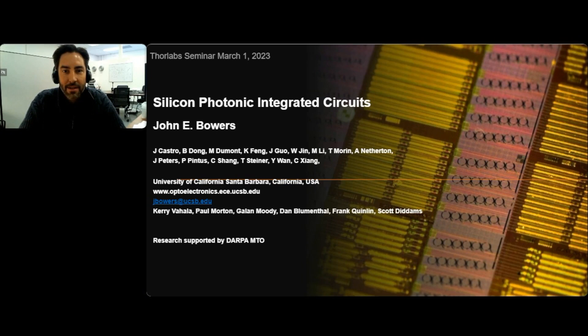John holds the Fred Cobley Chair in Nanotechnology and is director of the Institute for Energy Efficiency and a distinguished professor in the departments of electrical and computer engineering, as well as materials at UC Santa Barbara. John received his MS and PhD degrees from Stanford University and worked for AT&T Bell Laboratories and Honeywell before joining UCSB. John is a serial entrepreneur and co-founder of Nexus Photonics, Quintessent, Orion, Arius Photonics, Terabit Technology, and Calient Networks. He's a member of the National Academy of Engineering, the National Academy of Inventors, and is a fellow of AAAS, IEEE, OSA, and the American Physical Society. He's a recipient of the IEEE Photonics Award, OSA IEEE Tyndall Award, OSA Holonyak Award, IEEE LEOS William Streifer Award, EE Times Annual Creativity and Electronics Award for Most Promising Technology, and the South Coast Business and Technology Pioneer and Entrepreneur of the Year Awards.